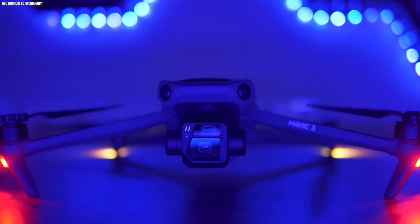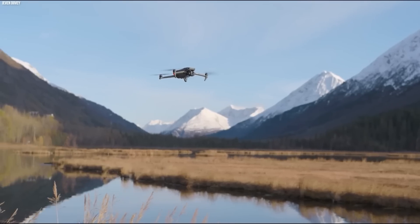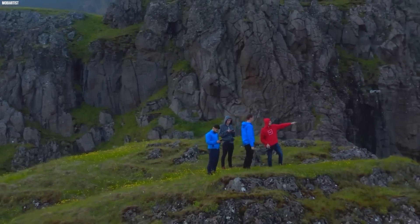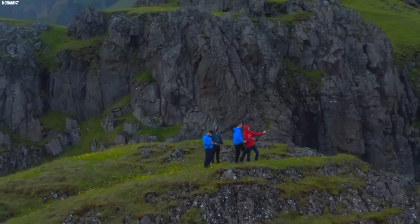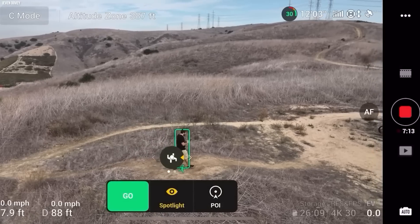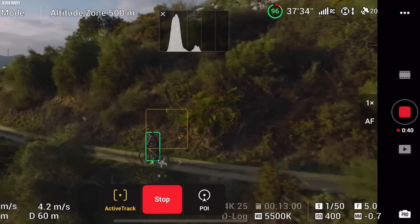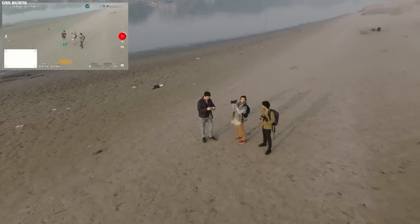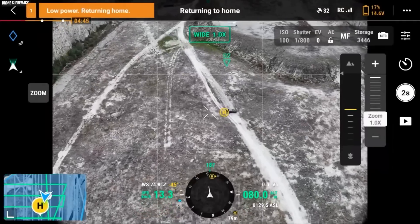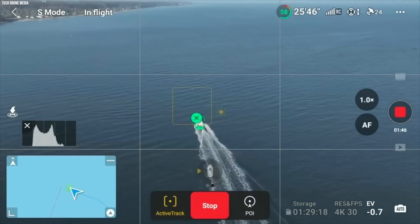DJI's Mavic 3 is one AI breakthrough that's taking drone technology to a whole new level. This drone is equipped with AI technology that allows it to fly autonomously, making it perfect for professional aerial photography and videography. It's packed with advanced AI features, including an active track feature which allows it to automatically follow and track a subject — whether it's a person, a car, or even a pet — using advanced algorithms and a 3D sensing system to keep the subject in frame and predict its movement.